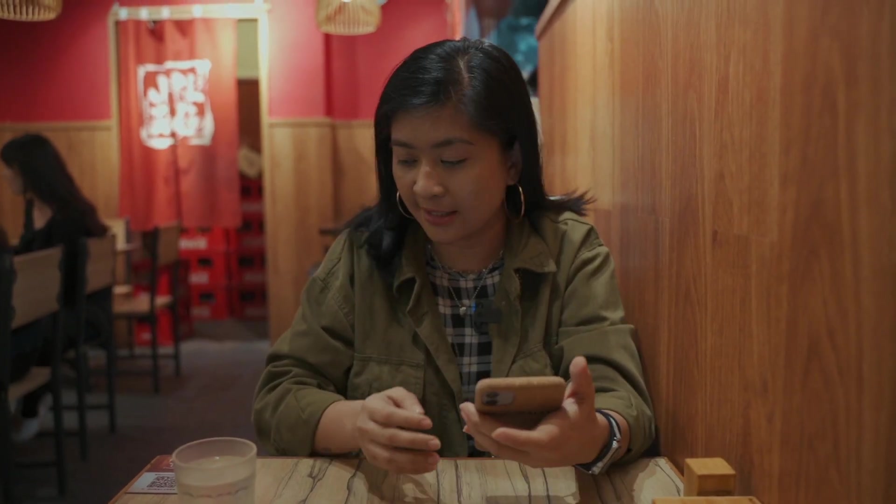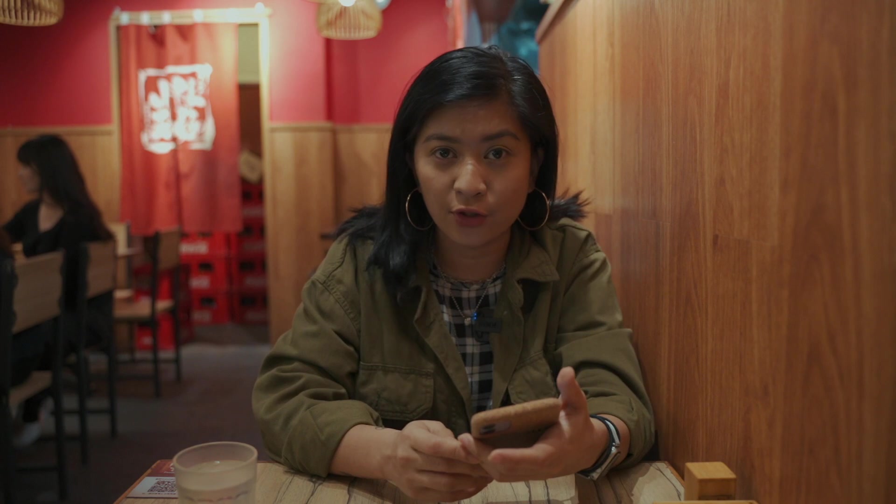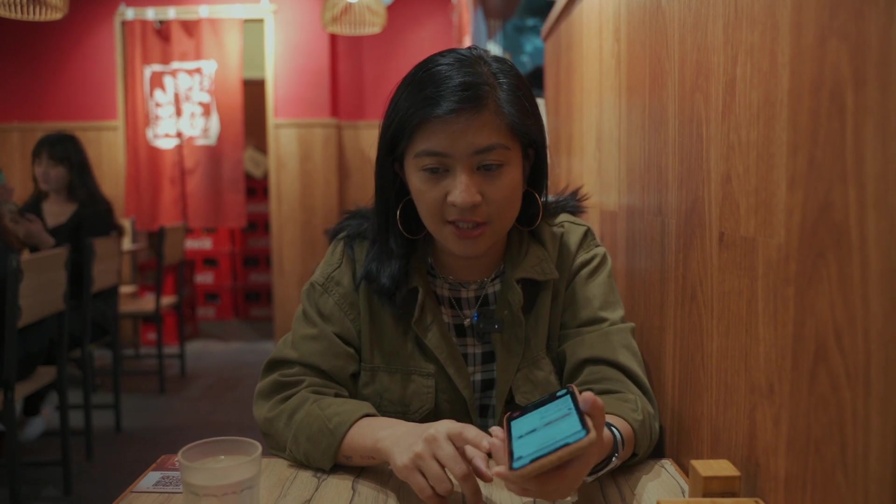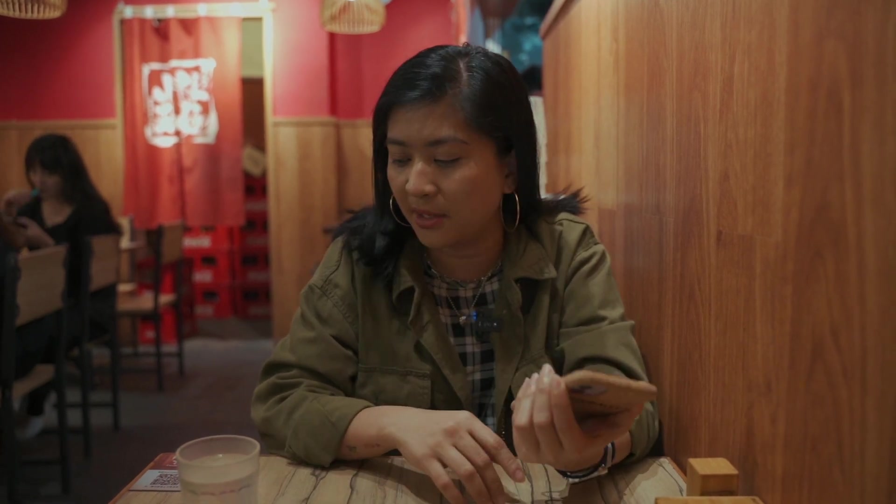It's a little difficult to order if you don't read Chinese, because basically the menu is on an app called WeChat, which is a China-based app. You have to scan a QR code and then order from there.